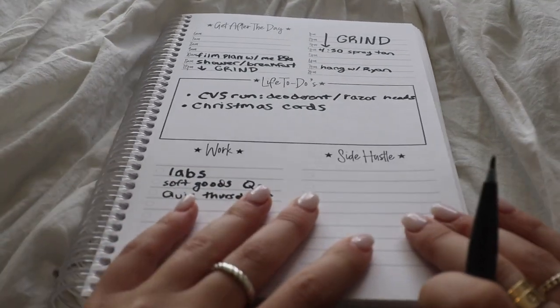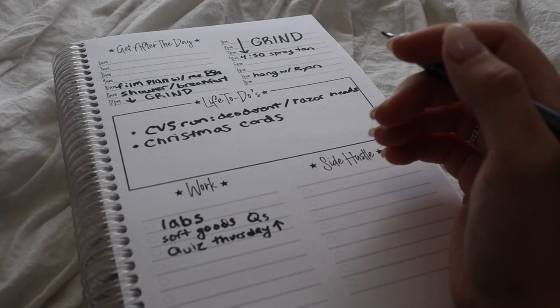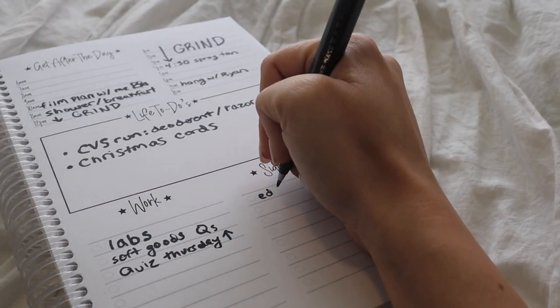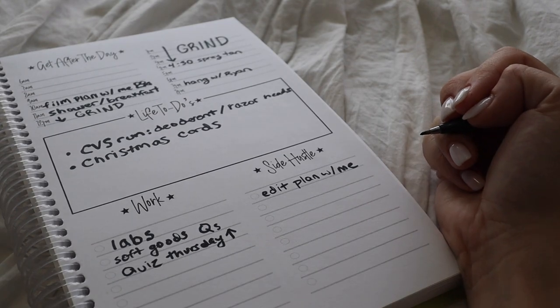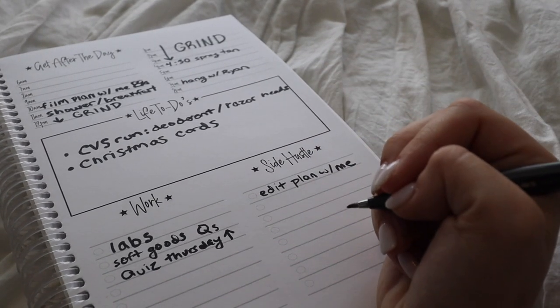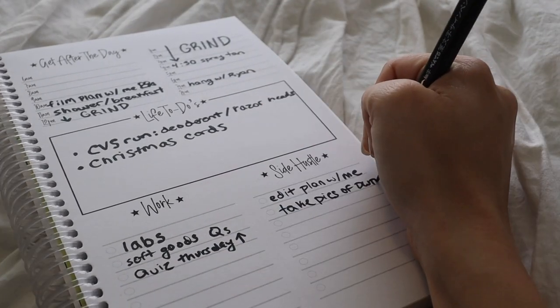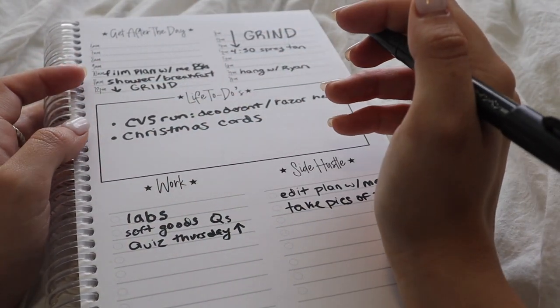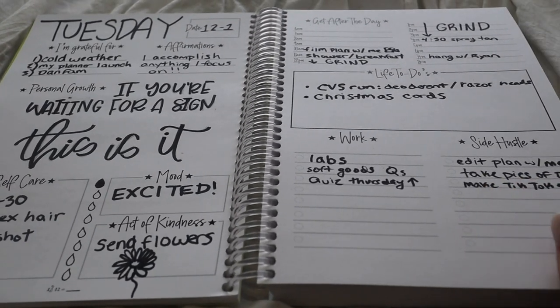Then we've got side hustle — my favorite little list. For YouTube and podcast and all my fun social media stuff: I have to edit this video and upload it, because I'm uploading every day until Christmas. Edit 'plan with me.' I also recorded my podcast yesterday — shoutout Gals on the Go podcast. I need to take more pictures of this planner, and I want to make a TikTok showing how to use it. So: more pictures and make TikTok. And I think that's it for today — every day is completely different.